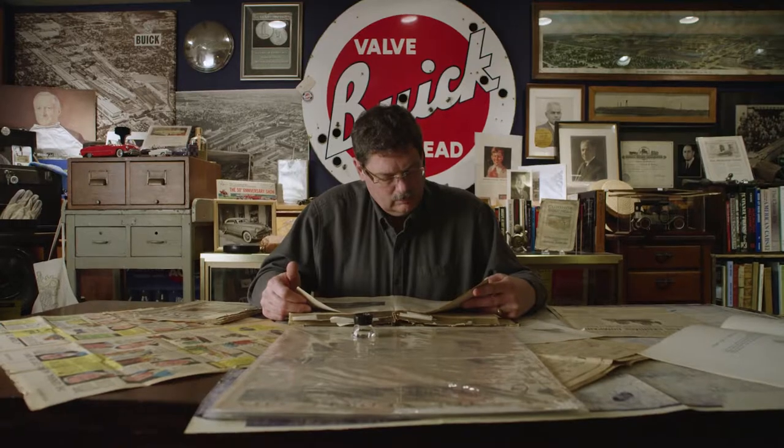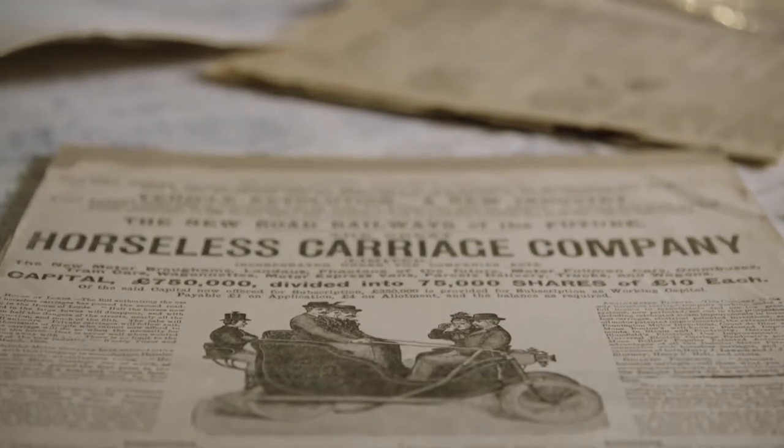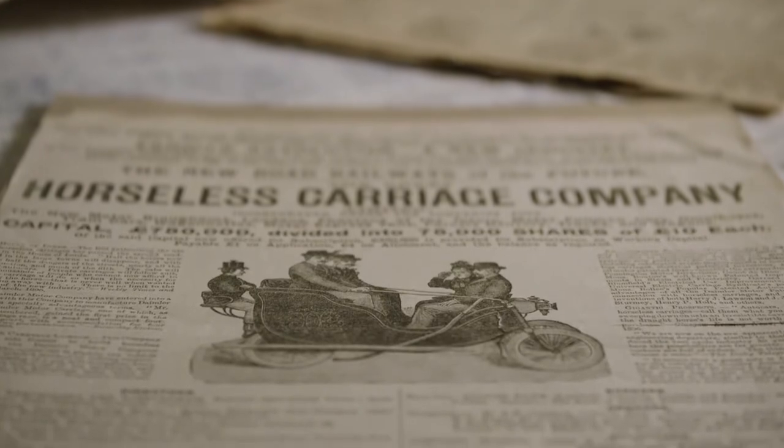I've been studying and collecting Flint history since I can remember. All of these items tell a piece of the story, and it's only when you put them together that you understand the big picture of what happened here — from a simple two-wheeled carriage into what became the largest industrial company in the entire world.